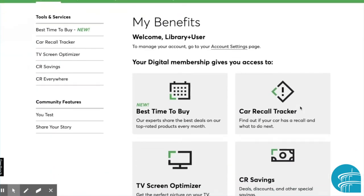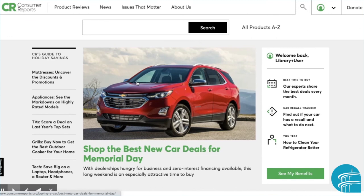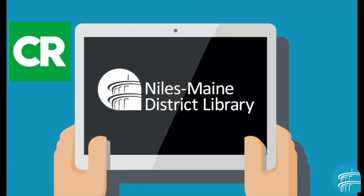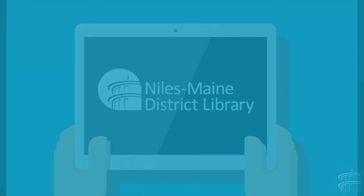This is all included when you sign in with Niles Main District Library. Consumer Reports is a great tool to use when considering a new purchase. We hope that you take advantage of this library offering. If you have any questions about using Consumer Reports, you can contact the Digital Services Department at dsdesk@nileslibrary.org. Happy shopping!